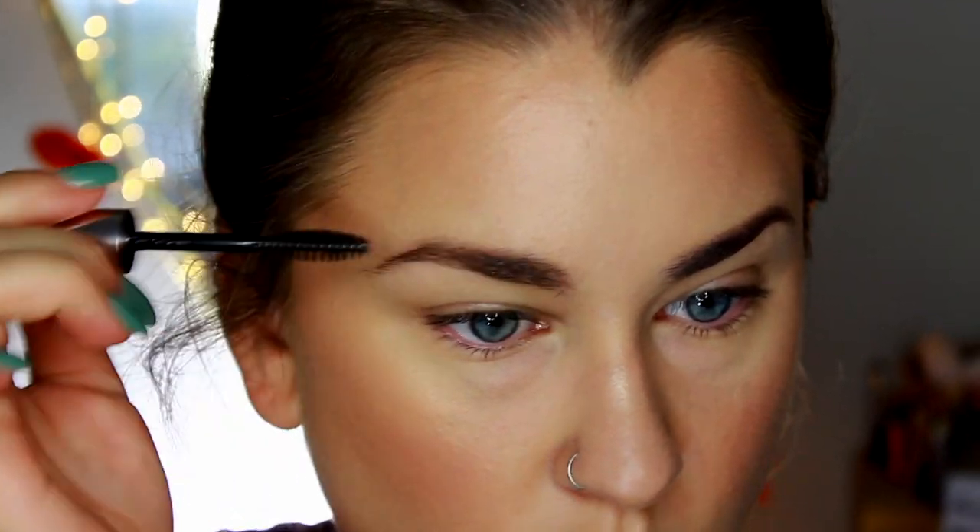To set my brows, I love the Anastasia Beverly Hills Clear Brow Gel. It feels like hairspray for your eyebrows and keeps them locked in place.